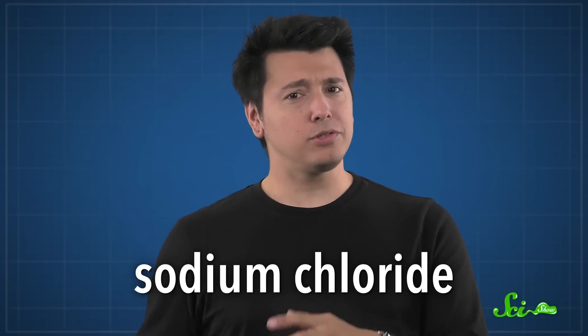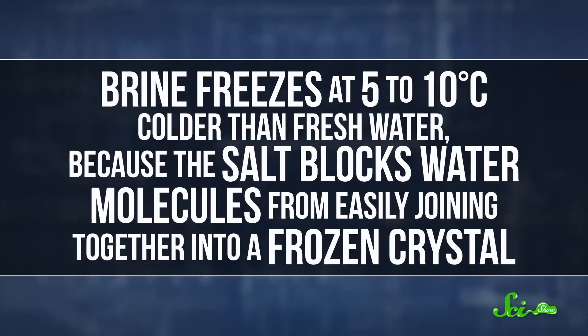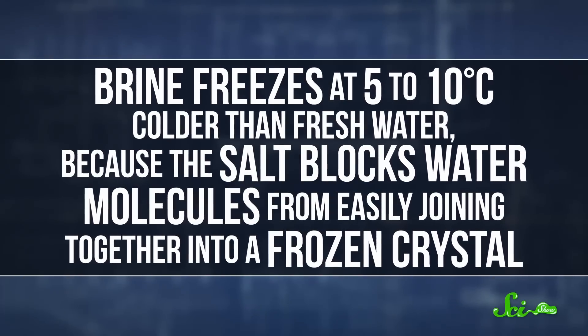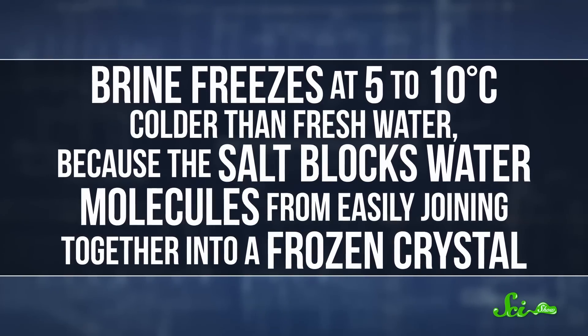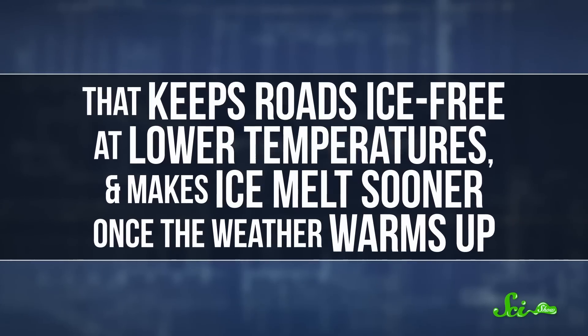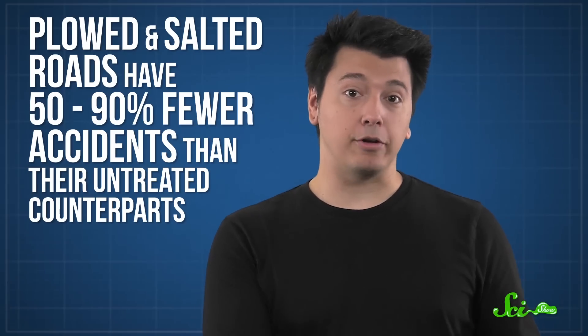There are a few kinds of road salt, but the most common is sodium chloride, which we usually call table salt, even though about ten times more of it ends up on streets than tables. When it's spread on a road, the salt mixes with the water and snow or ice, creating a solution known as brine. Brine freezes at 5 to 10 degrees colder than freshwater, because the salt blocks water molecules from easily joining together into a frozen crystal. That keeps roads ice-free at lower temperatures and makes ice melt sooner once the weather warms up. With less ice, cars get more traction, so it's no surprise that plowed and salted roads have 50 to 90 percent fewer accidents than their untreated counterparts.